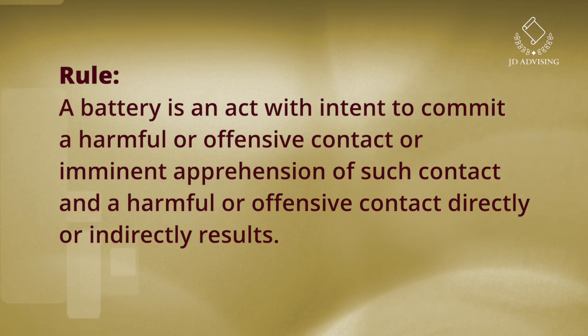The second tip is to think of what the rule is for battery, and do this before you even look at the answer choices. Think of the rule, apply it, and see if you can answer the question before you look at the answer choices. This is how you get into the habit of dissecting these questions. So what is the rule for battery? The second restatement rule is that a battery is an act with intent to cause a harmful or offensive contact, or an imminent apprehension of that contact, and a harmful or offensive contact directly or indirectly results.